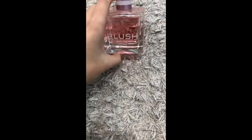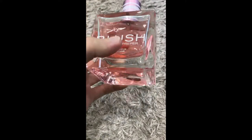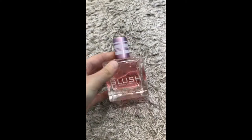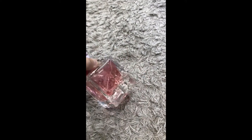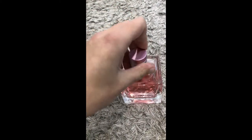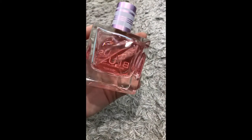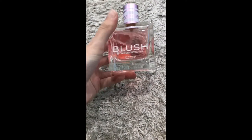The first perfume I'm going to start with is by Models Prefer, which is a makeup brand. I got this as a gift — I'm pretty sure it came with one of their lip glosses. It smells really good. I don't know how much it retails for because I got it as a gift. It didn't really have a description. It's more like a sweet scent.